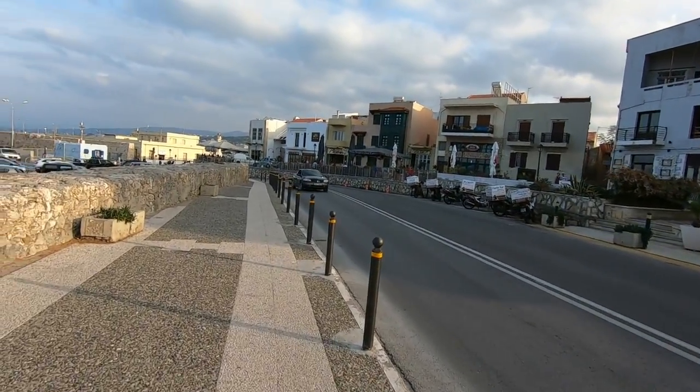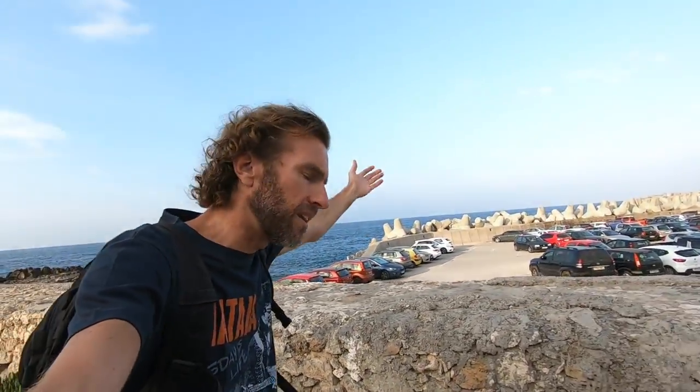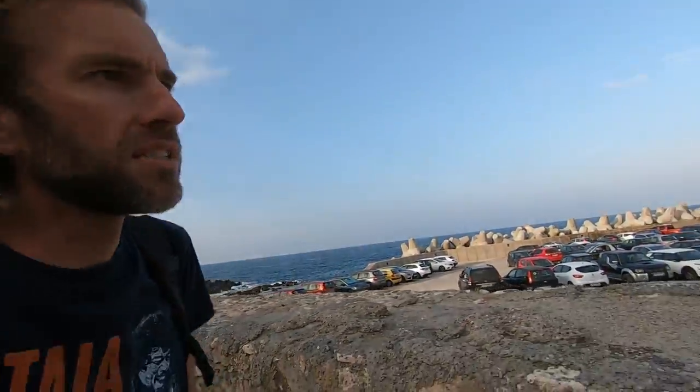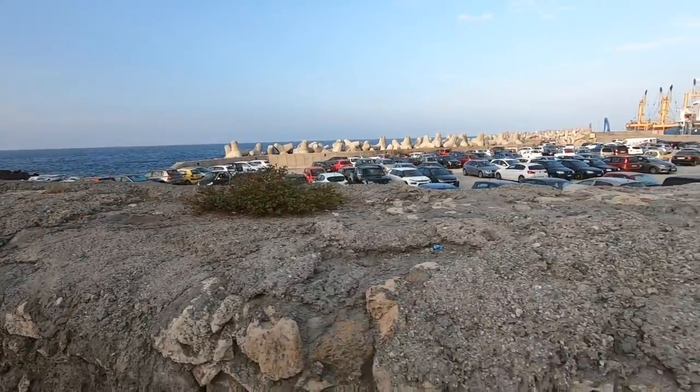The Aegean is really just kind of a section of the Mediterranean. All the other Greek islands — or many of them — are up that way. Crete is the kind of almost furthest south part of Greece. And so Santorini is out there, and Mykonos and Rhodes.